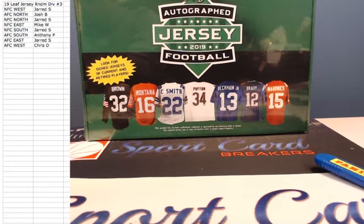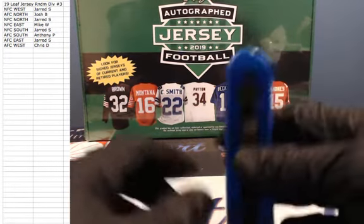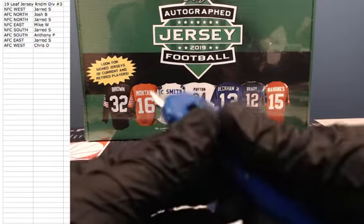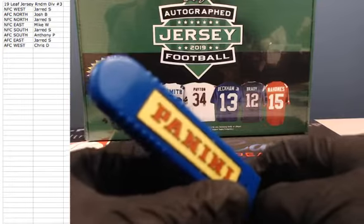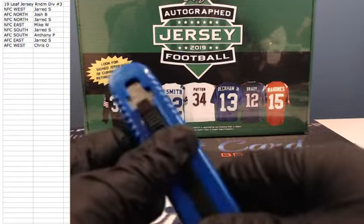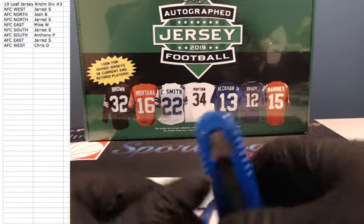A couple things: if it's a college uniform and they're playing right now, it will go to the current team that they are on. If it is a college uniform and the player is retired, it will go to the team they played for the longest. If it is anything that is not team related — any celebrity or anything — that will be random to all of you guys. Alright, good luck.